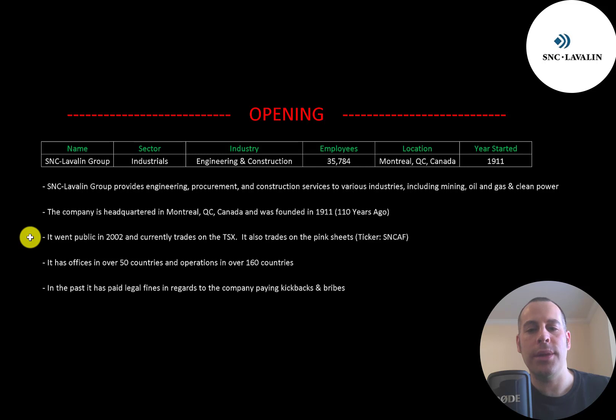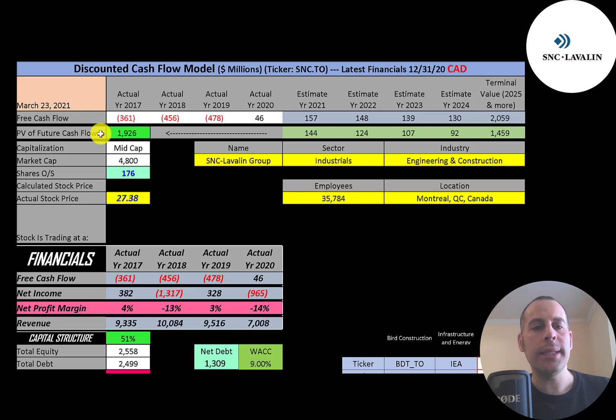It also trades on the pink sheets under the ticker SNCAF. It has offices in over 50 countries and operations in over 160 countries. In the past, the company has paid legal fines in regards to paying kickbacks and bribes. Let's get started with the model. This is a mid-cap company with a 4.8 billion dollar market cap, trading at 27 dollars a share with 176 million shares outstanding.